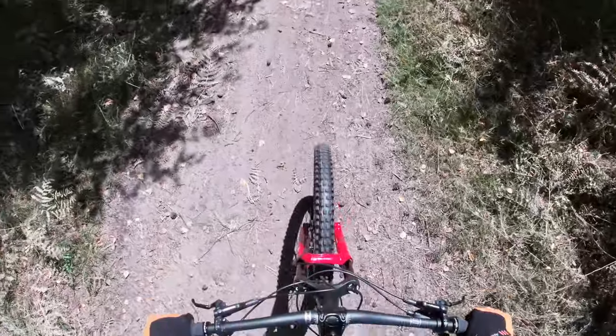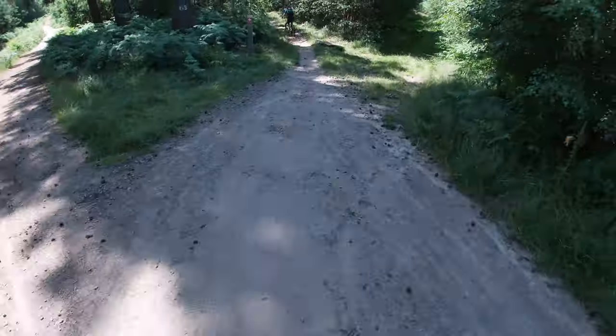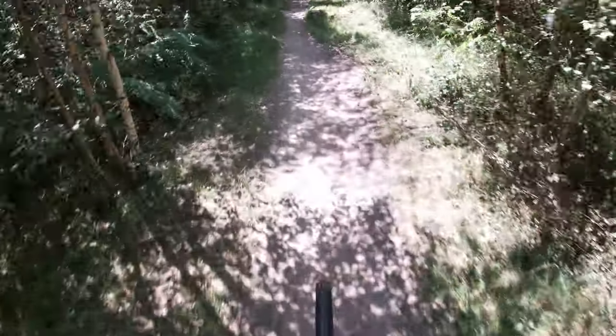Also guys, this is the first time I've been at Thetford on my new Vitus Mathique, other than the beast. This is my favourite section of the whole Red Route.